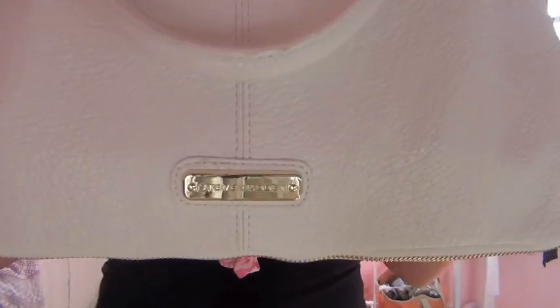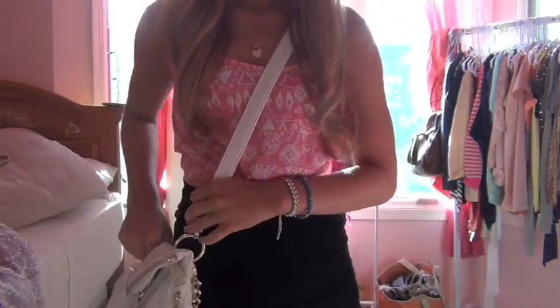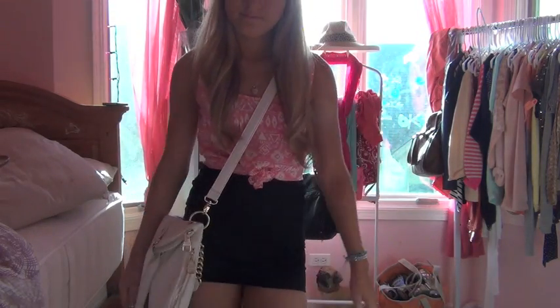My skirt is also from H&M and my bag is from Steve Madden. I wore this outfit with these gold and white sandals from Forever 21, and my bracelets are also both from Forever 21. That was it for Monday!